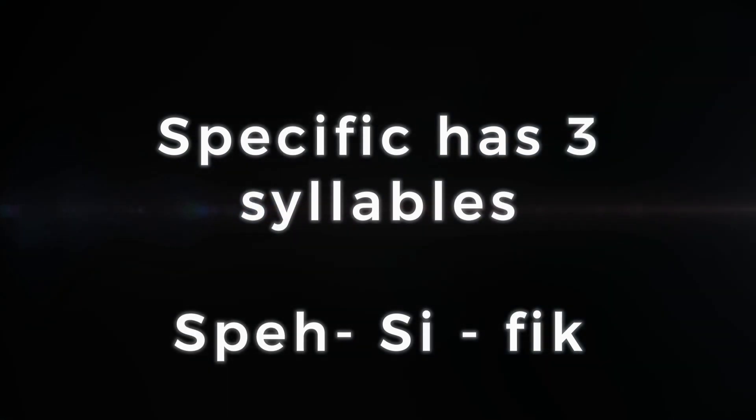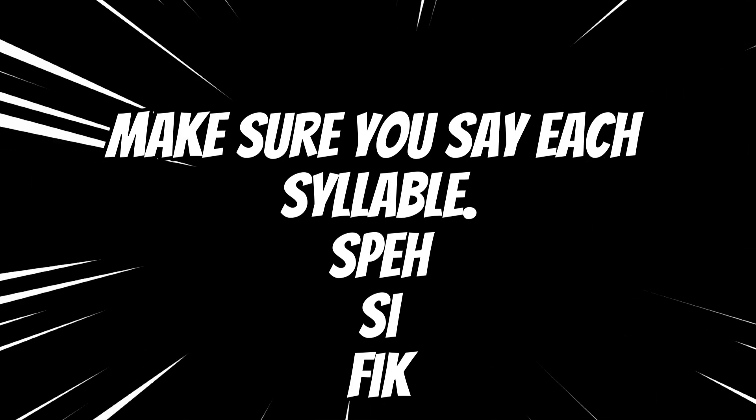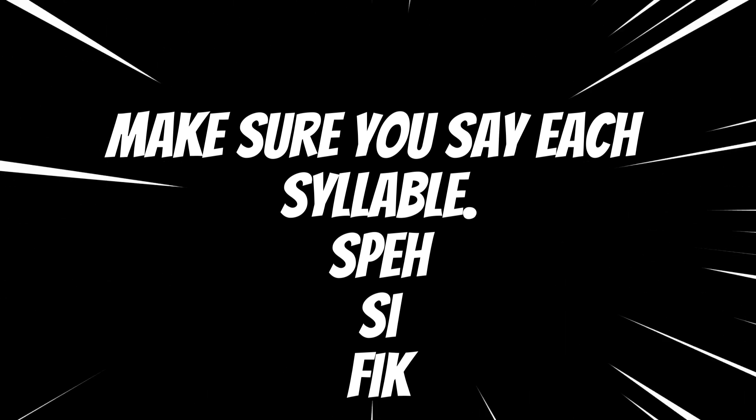It has three syllables and it might seem difficult but we'll manage. The challenge here is making sure you say each syllable clearly. To get it right, say 'spe' like in special, 'si' like in sea, and 'fic' like in fic. Specific.